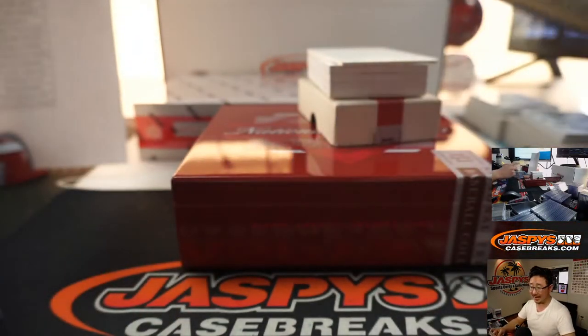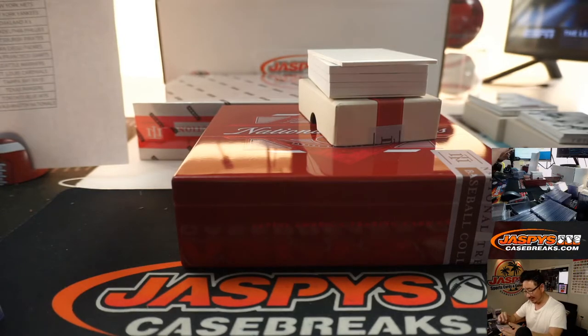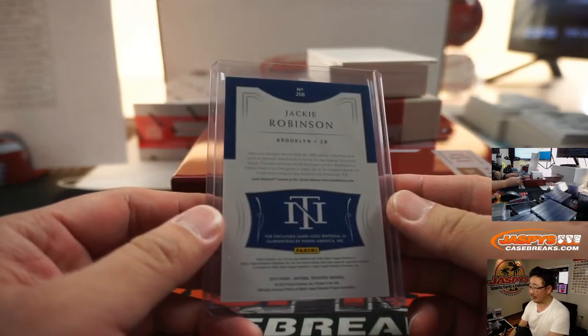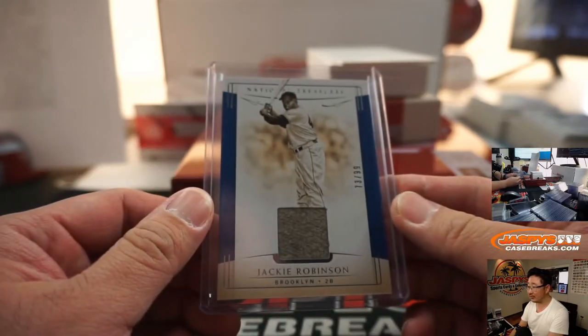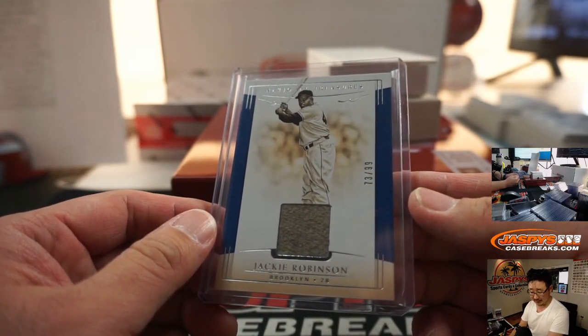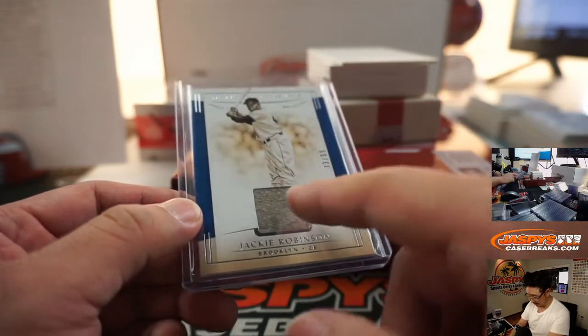73 out of 99 — that's a good name, Ryan. Game used materials — Jackie Robinson, 73 out of 99. Who's got my Dodgers? John Carlos Stallone. A little piece of history right there — an old wool jersey.